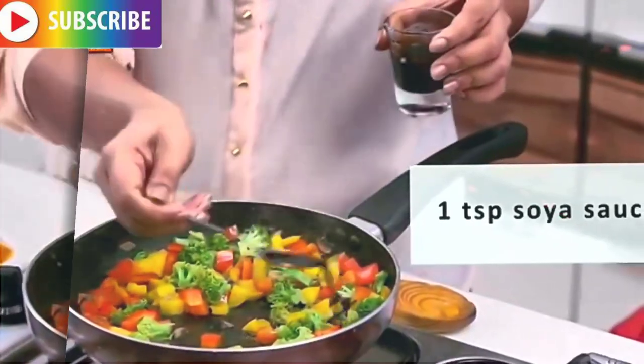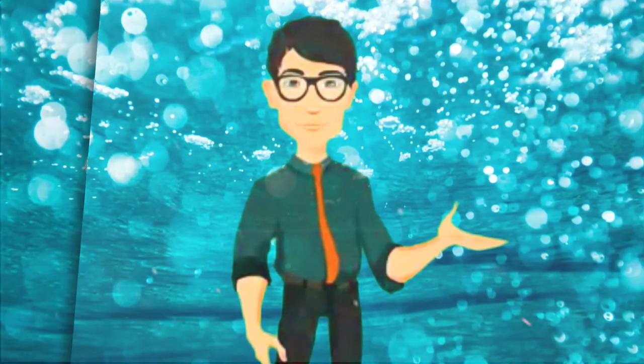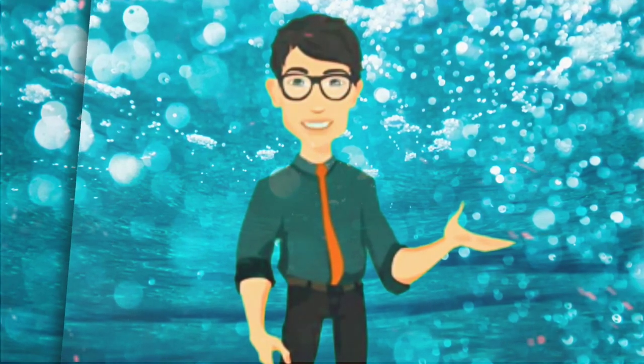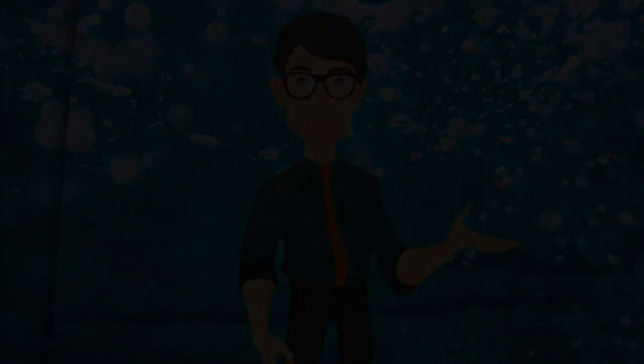Now add a teaspoon of soya sauce, some salt to taste, and some chili flakes. Stir well and serve hot. Smoking and consuming alcohol affects the body's immunity and delays the healing process. Avoid these. It's also best to avoid oily, greasy, and fried foods because they are difficult to digest and can aggravate the condition. Eat well and take care of yourself.